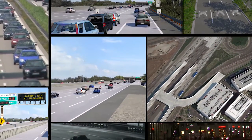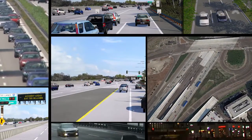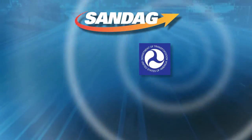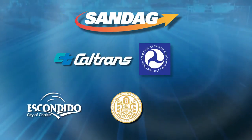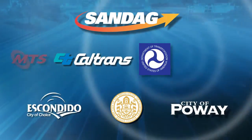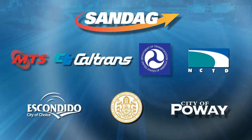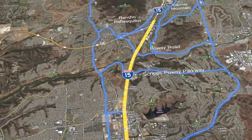Through 2014, the I-15 Integrated Corridor Management Demonstration Project will deploy new technology to improve movement of commuters, goods and services. Led by SANDAG, with funding from the U.S. Department of Transportation, ICM brings together all of the state and local agencies responsible for managing traffic flow and the commuter experience on I-15 and its feeder system of arterial streets and mass transportation.